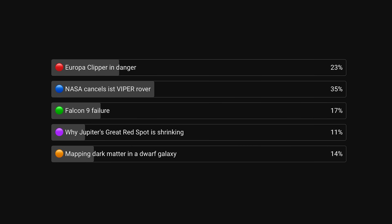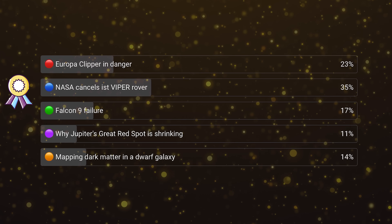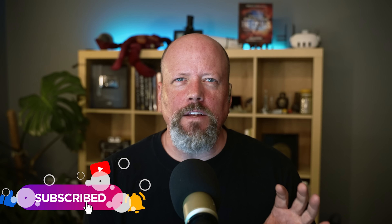Every week we do a vote on our channel where you tell us what you thought was the biggest news of the week. This week, the winning vote was that NASA has canceled the VIPER rover. We'll post the new vote on the channel within 24 hours of when we post this episode of Space Bites — you can see it in the community tab. If you're scrolling on your phone, take a second and vote. The best chance to see the vote is to be subscribed to the channel, click on the notifications bell, and train the algorithm that you like to watch our videos.